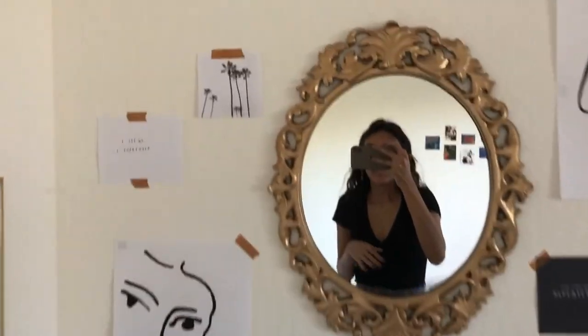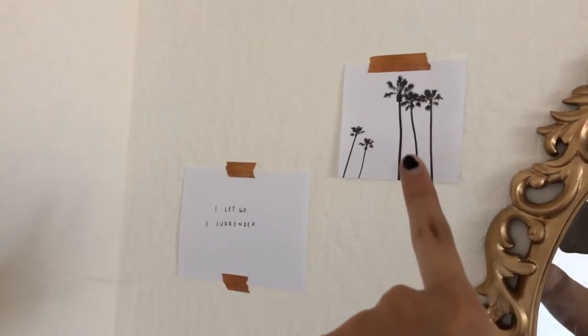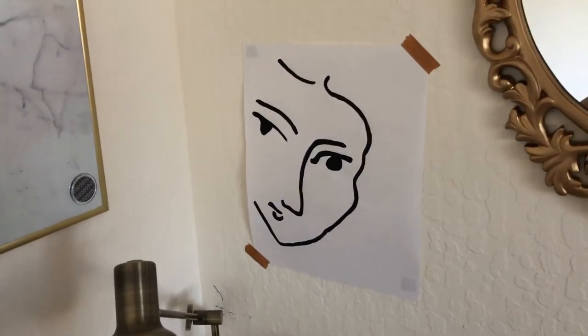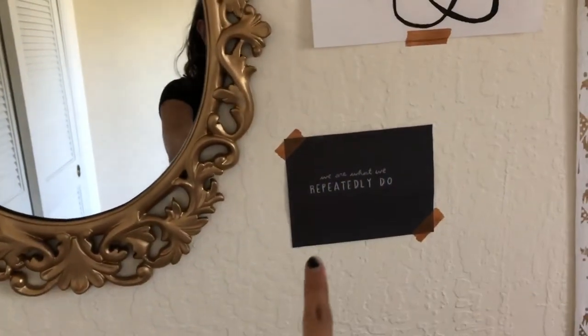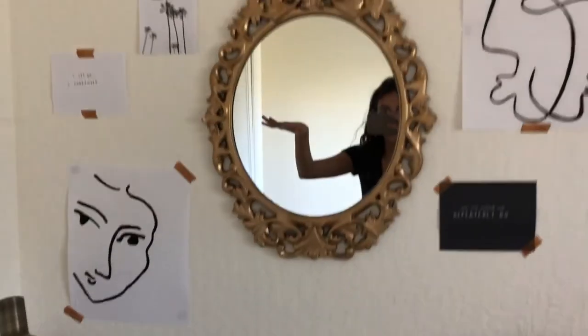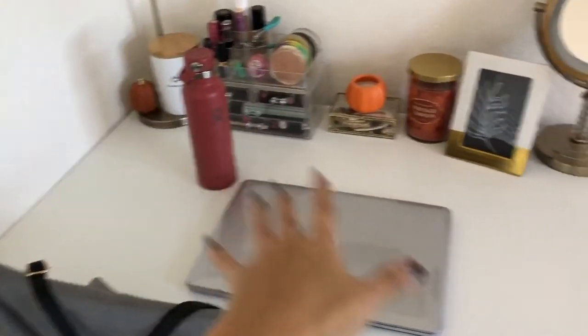I have a palm tree picture that I printed, a little quote I wrote, a painting I did, another little quote, and another painting — and I just hung them all up with washi tape.